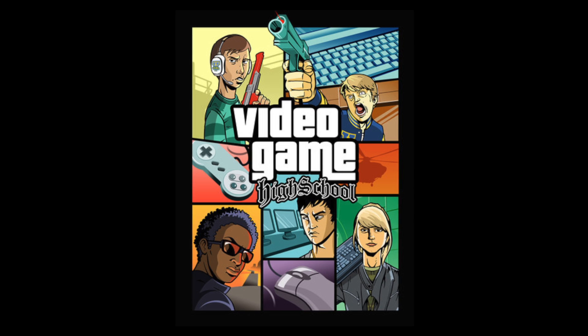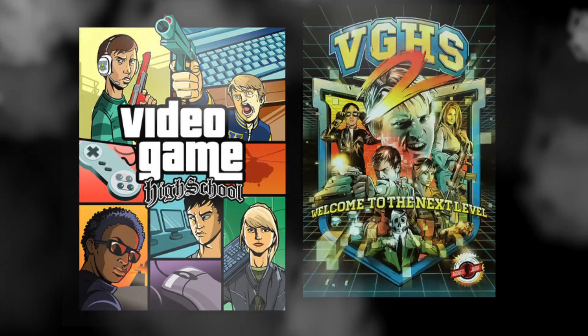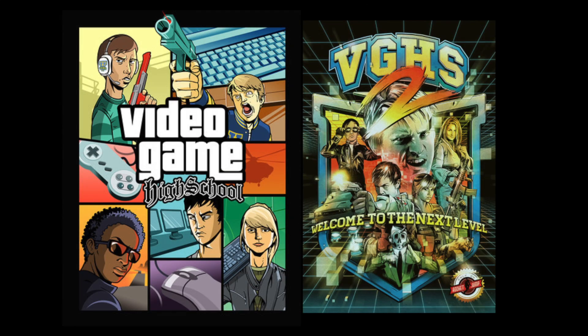My name is Freddie Wong. I am a co-founder of a company called Rocket Jump here in Burbank, and what we do is online short videos, online web series. We've been doing things on YouTube for the last few years, since about 2010. We have done long-form web series. Video Game High School is our flagship series. We're two seasons into it. The second season was six episodes, each episode being 30 minutes long, so it's basically a TV show.